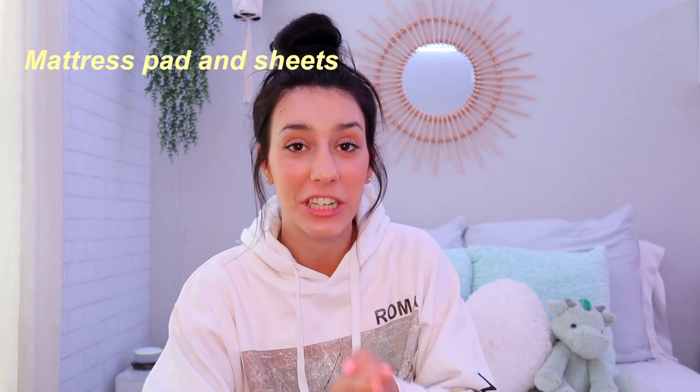You're also going to need mattress toppers and sheets. Dorm rooms typically have a twin XL bed — look that up to be sure. You'll want a mattress topper because in most cases they don't provide one, and without it you'll be sleeping on a rock. They can get kind of pricey, but the investment is definitely worth it.